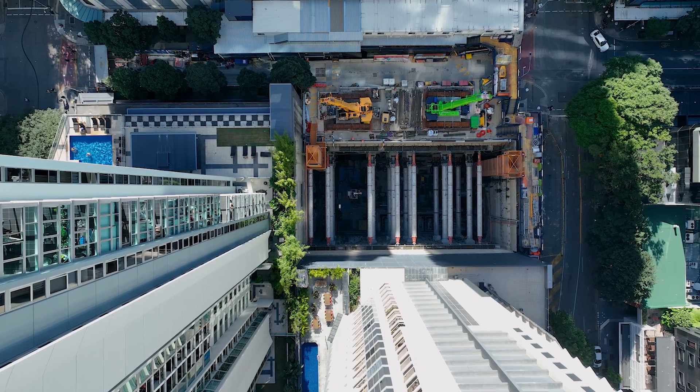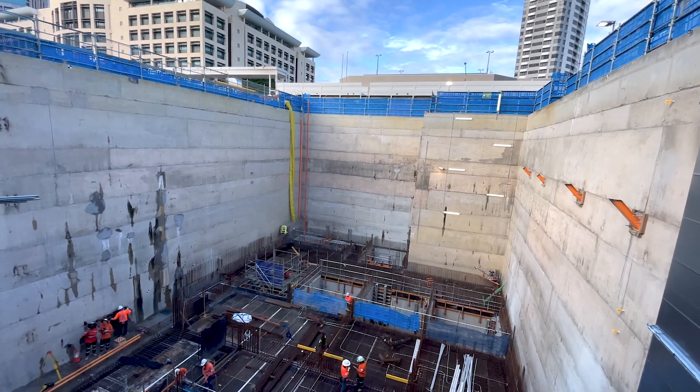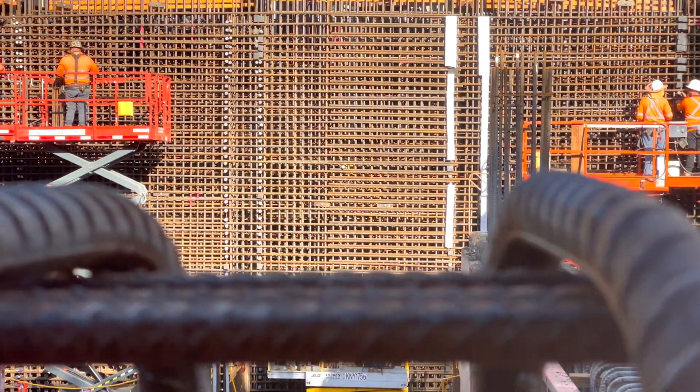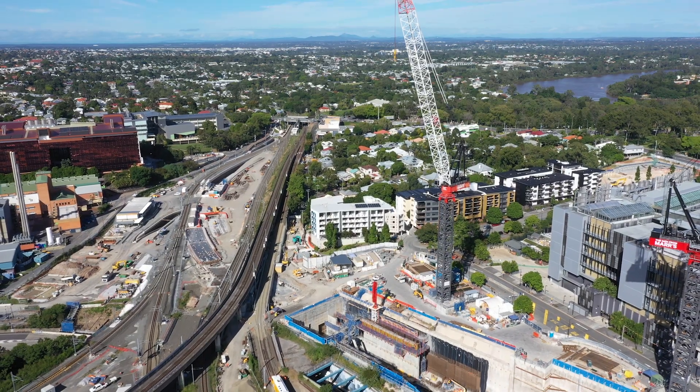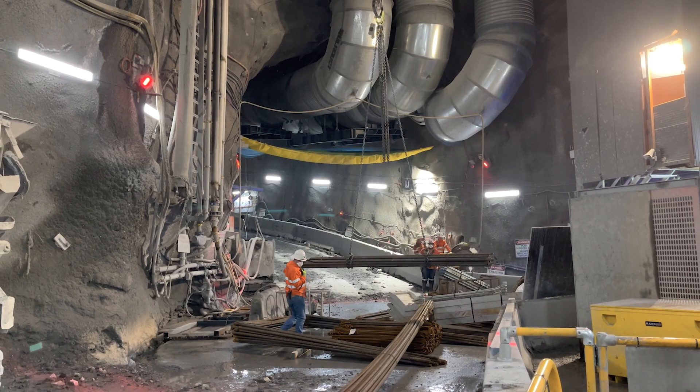On Cross River Rail in particular, one of the key complexities is actually just the locality. We're building in an urban environment where we've got residents, sensitive stakeholders, and the road network directly adjacent to our site. Also, just the physical real estate available for our construction teams — lay down between cranes, lay down area for steel, workshops and water treatment plants. Real estate is prime.